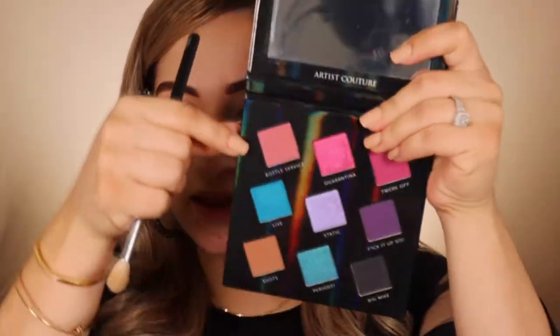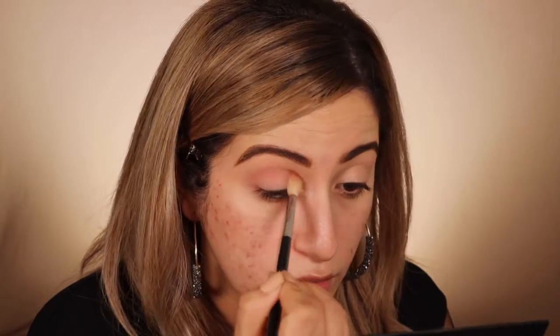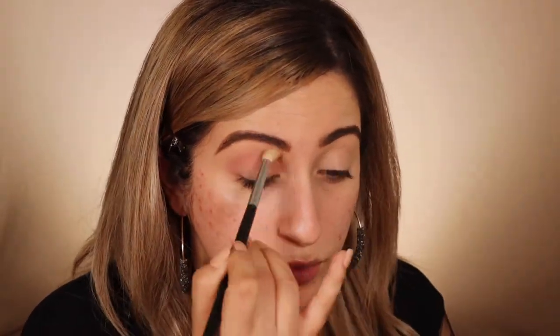Enough talking — let me just get into the makeup. I'm going in with Bottle Service, which is this pink right here, going in on the crease. Now going in with Fuck It Up Sis, which is this purple right here.